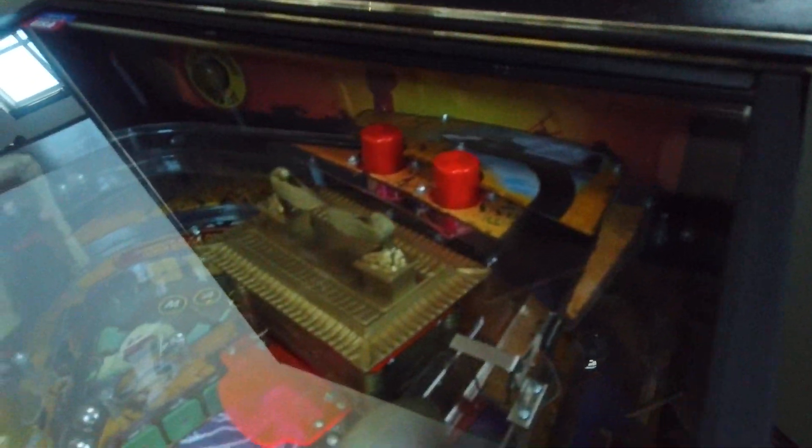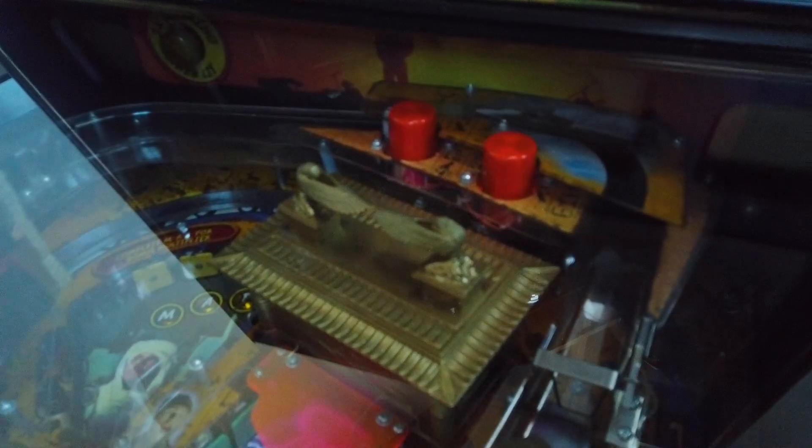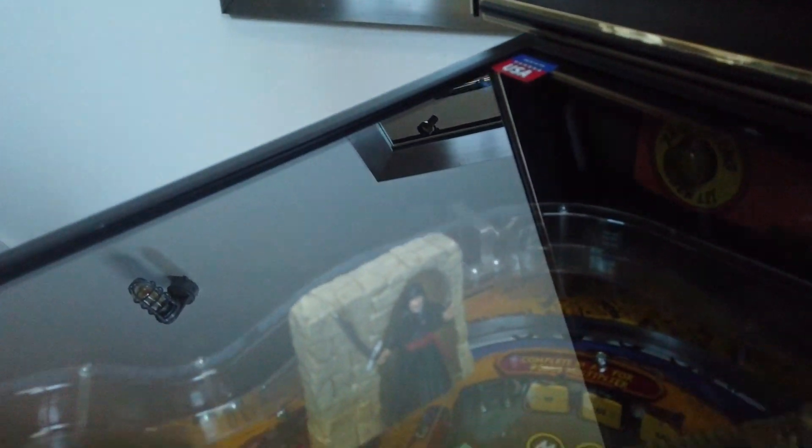It's got the Ark — the Ark of the Covenant right there. Multiball, just like Aerosmith — that box fills up with balls and then it opens up and lets them all out for multiball. It's got this guy that swings around right there. It's got the crystal skull — really cool shot.